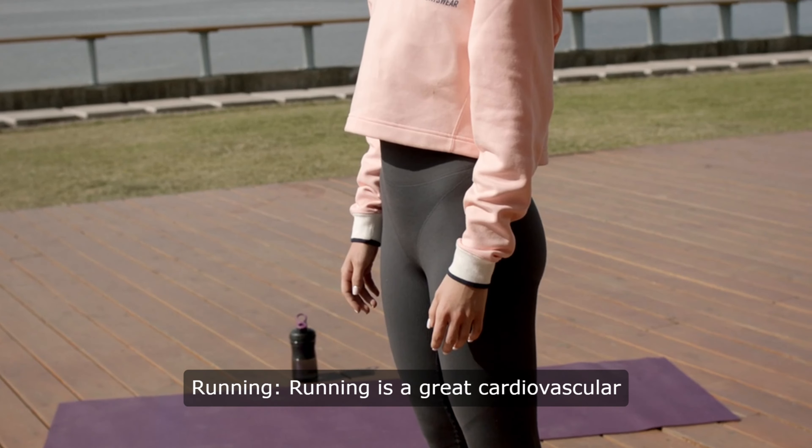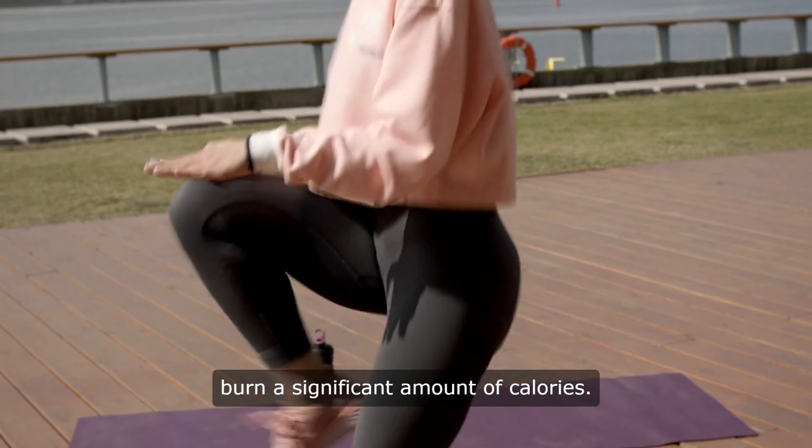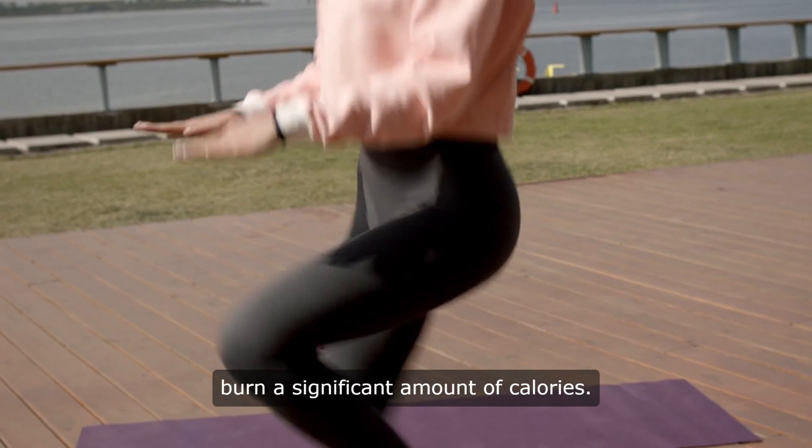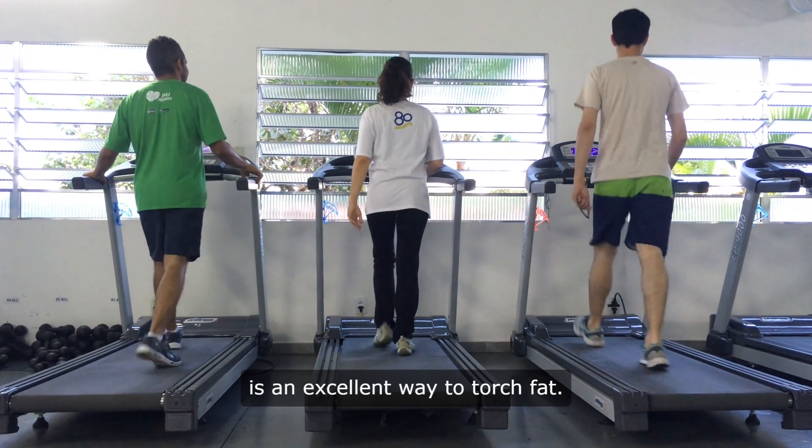1. Running. Running is a great cardiovascular exercise that can help you burn a significant amount of calories. Whether you prefer jogging outside or hitting the treadmill at the gym, running is an excellent way to torch fat.